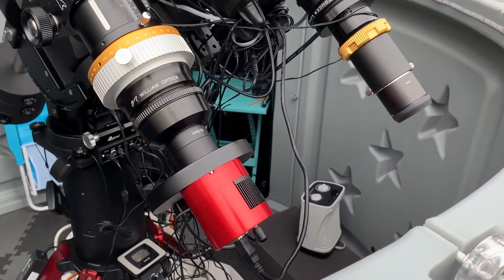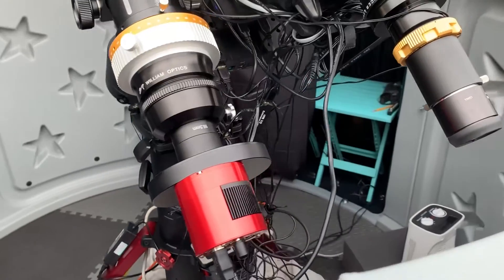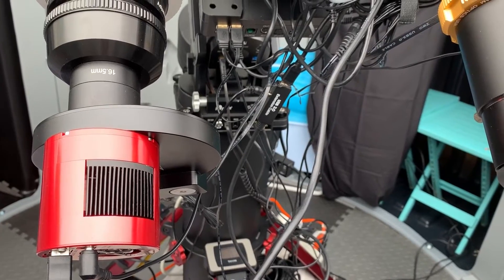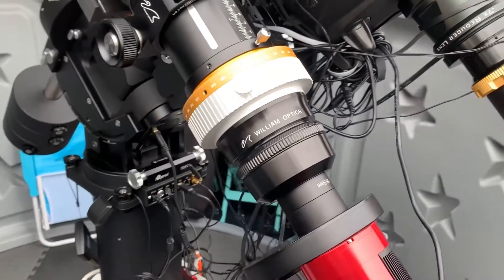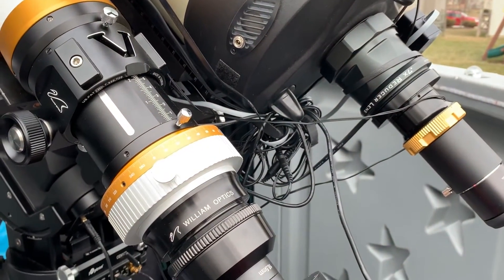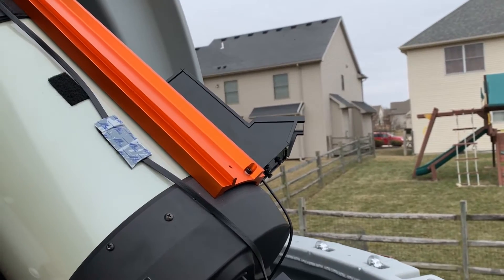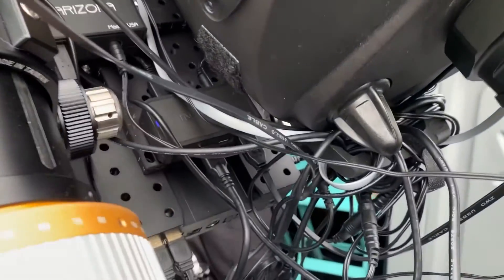On the back I'm using the ZWO ASI 1600MM Pro set up on the ZWO electronic filter wheel, using LRGB, Hydrogen Alpha, Oxygen III, and Sulphur II filters — all ZWO filters. The Trifid shot you'll see later was shot with that setup. I've also got the field flattener and rotator on here, which is really nice, along with my Telrad finder and a dovetail setup.